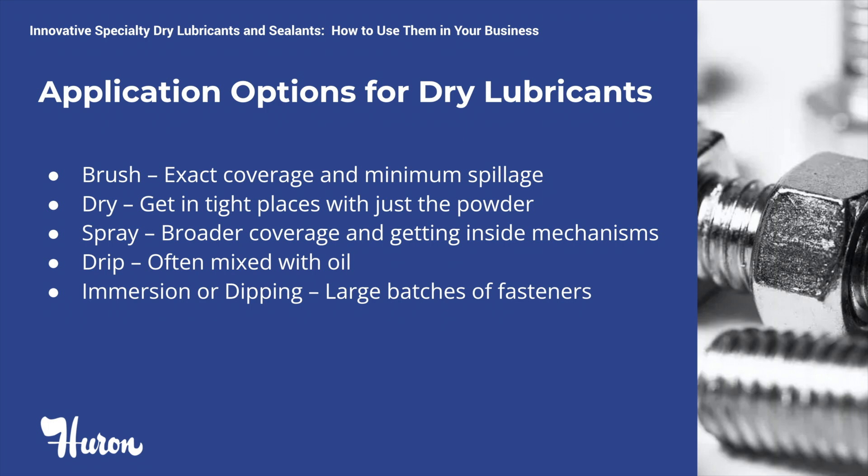Anyone who has worked with graphite or moly-based dry lubricant understands the importance of selecting the proper application method. Using a brush gives you control of the coverage area with minimum spillage and waste. In addition, the brush allows you to place the lubricant exactly where you need it. Using a dry application can be very difficult and messy. However, in situations like a car door lock, it is most beneficial. Spraying is the most common application method and is considered the line-of-sight application. As a result, you obtain broad coverage and the ability to get into mechanisms that are unavailable through other application methods.